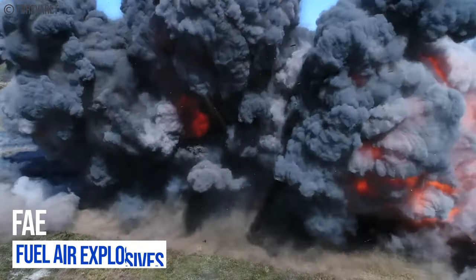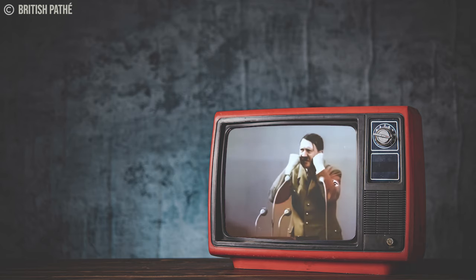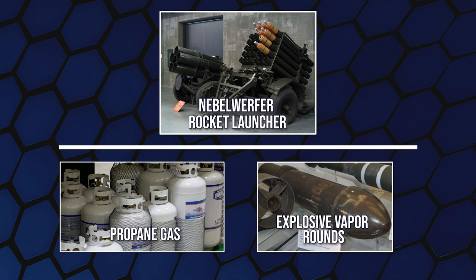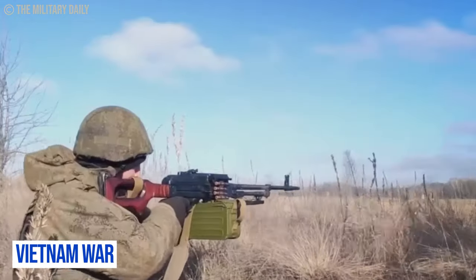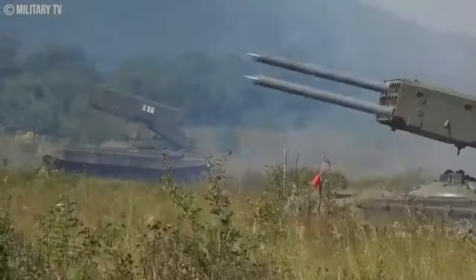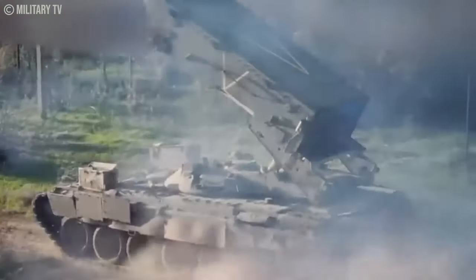Fuel-air explosives (FAEs) are engineered to amplify temperature and pressure relative to conventional explosives, inducing a significantly higher incidence of primary blast injuries. The genesis of thermobaric munitions traces back to the German army in World War II, with a pioneering experiment featuring a six-barreled 15CM Nebelwerfer rocket launcher on the Eastern Front. Development paused until the 1960s, when the United States introduced FAEs during the Vietnam War. The Soviet Union later embraced thermobaric weaponry during the Afghan conflict, and Russia continues to deploy aircraft bombs, rockets, and ground-launched variants down to man-portable scale.